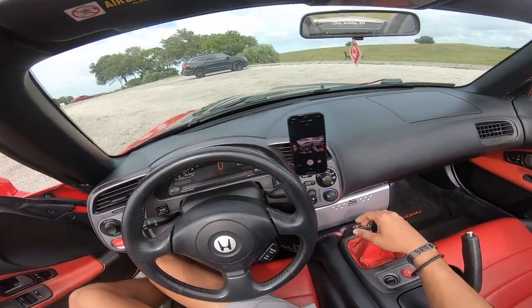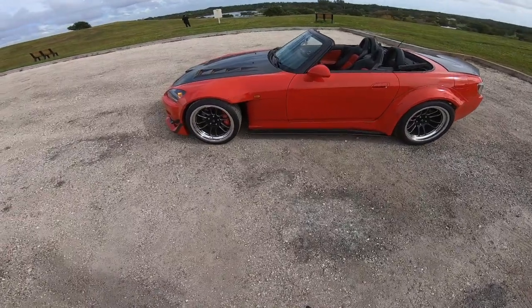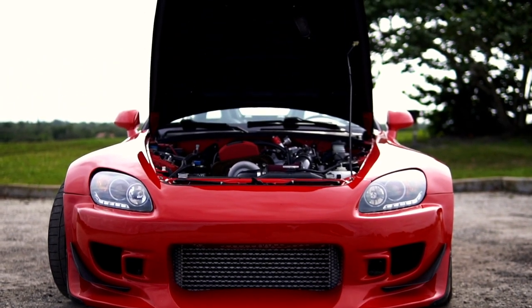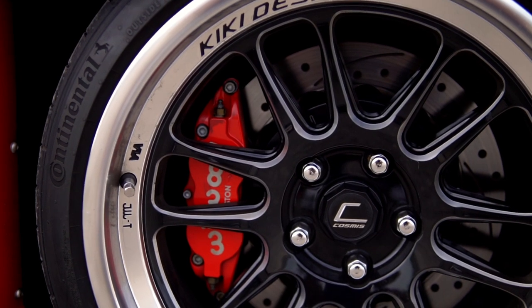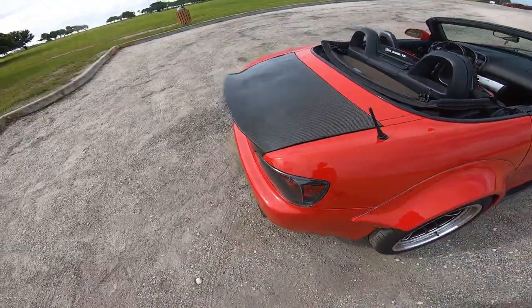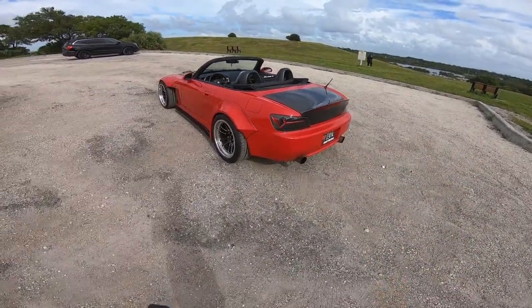Let's do a little walkaround for the people that haven't been on my channel before. It's a little windy out here but I hope you guys can still hear me. Here she is — wide body, Jay's Racing front fenders, C-West front bumper, Sabon carbon hood. We got the Cosmos Racing wheels, Willwood six-piston brakes, carbon side skirt. We got some meats on here — 295s. This is one of my favorite things on the car: Sabon carbon trunk that's like a duck bill as well. Absolutely sick.